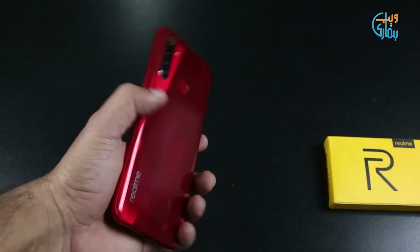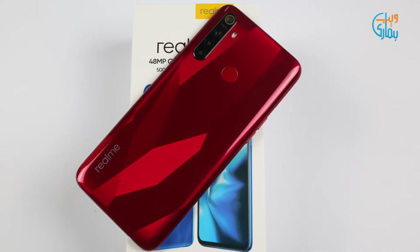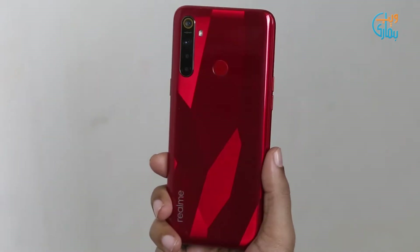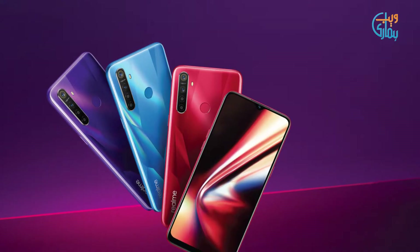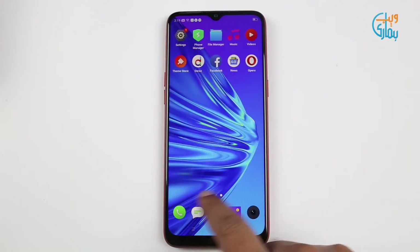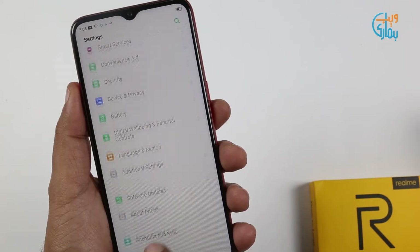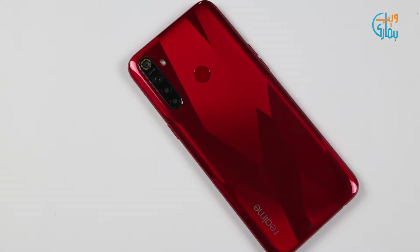Talking about its design and build quality, like the Realme 5, the Realme 5s also comes in a beautiful diamond cut design, which shows diamond cut patterns more clearly when it reflects light. The device comes in three different colors: crystal purple, crystal blue, and crystal red. The front glass panel is protected with Corning Gorilla Glass 3+. The device is a little bulky due to its 5000mAh built-in battery, but this is a really good looking device with a premium design and build quality.